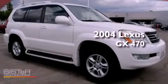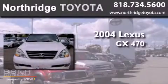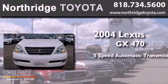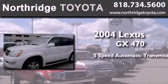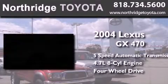This is a 2004 Lexus GX470. This SUV has a 5-speed automatic transmission, a 4.7-liter V8, and the added safety and control of 4-wheel drive.